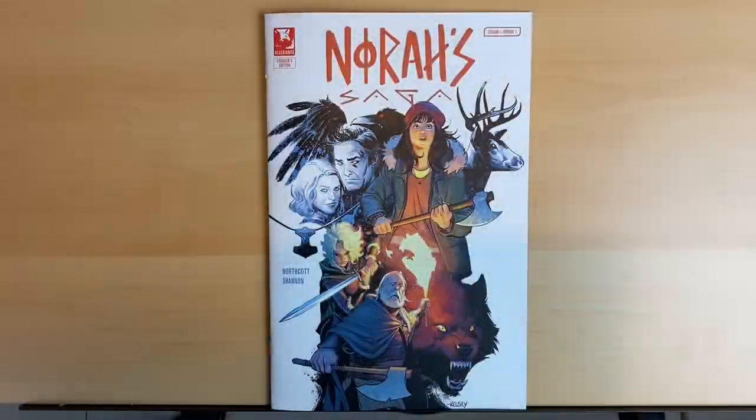Hey everybody, Jam Creates here with another video. This time we're reviewing Nora's Saga number one, or as they like to put it, season one episode one. This is from Allegiance Arts. You might remember a few videos back I reviewed The Futurists, which was also part of Allegiance's first wave of books.